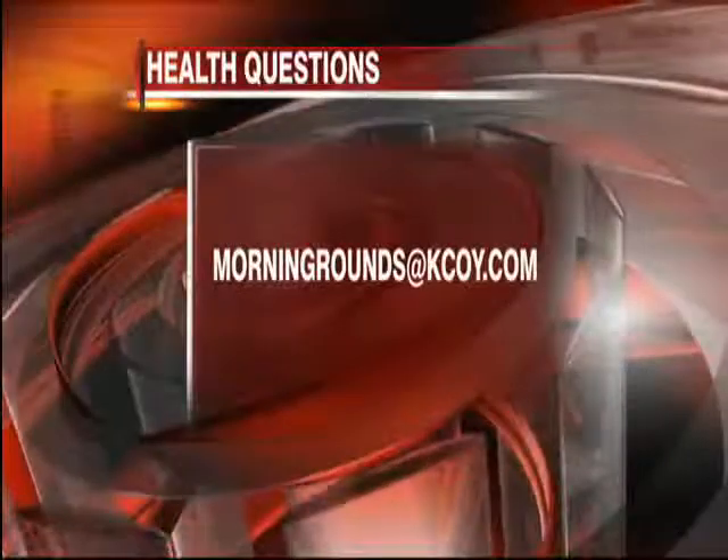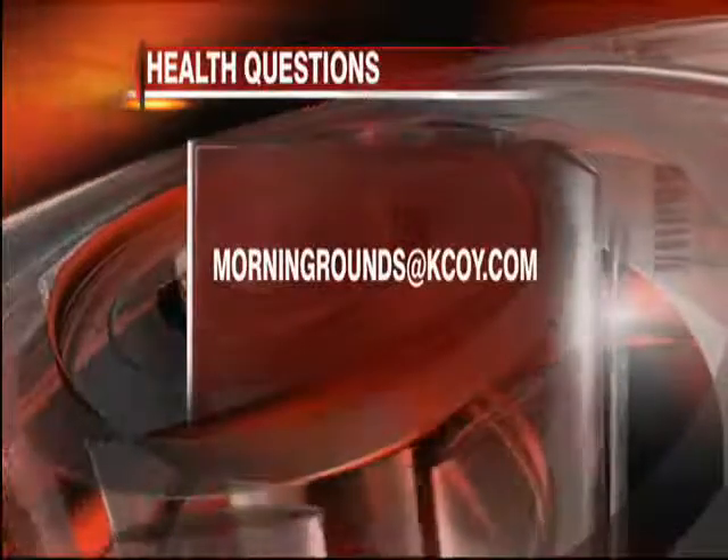Those are very painful — firsthand experience. Did not enjoy it. Lose a lot of sleep. Well, if you have a question about your health, send it to morningroundsatkoy.com. Thank you, Dr. Scott Robertson, as always. We'll be right back after the break.